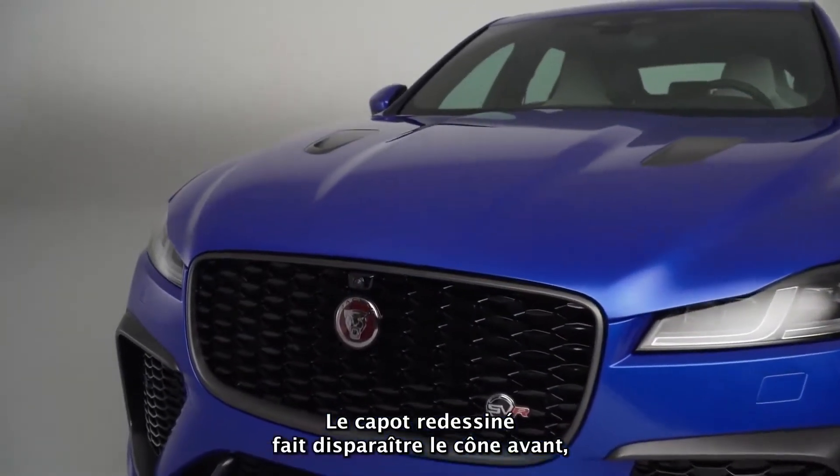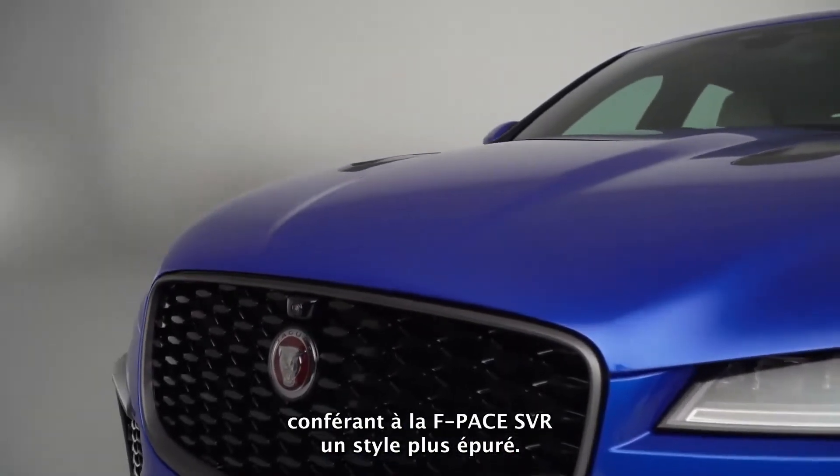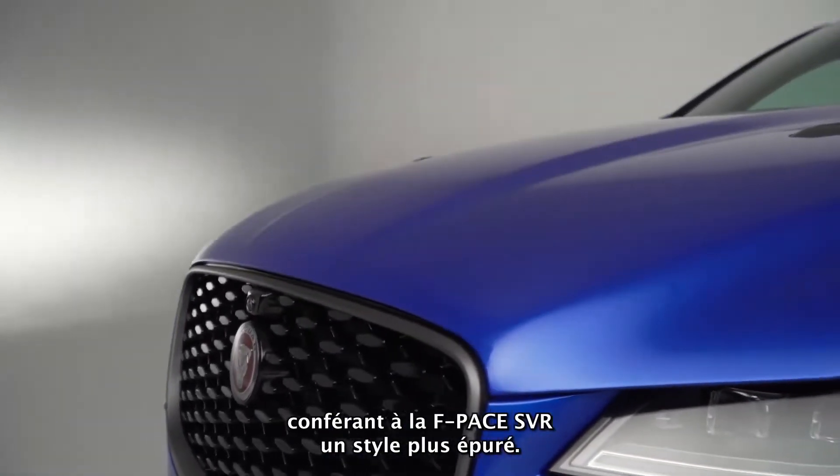The redesigned bonnet deletes the nose cone, giving the F-Pace SVR a cleaner, more streamlined look.